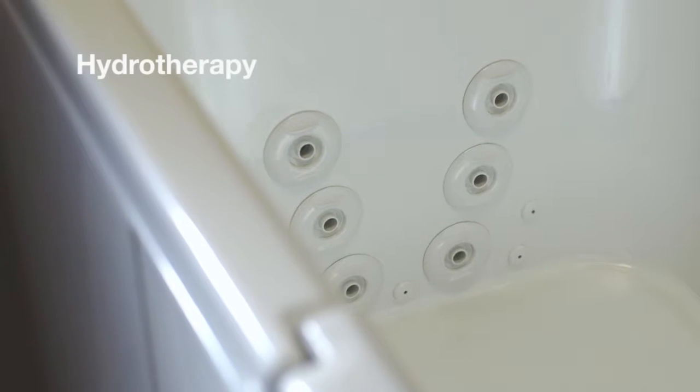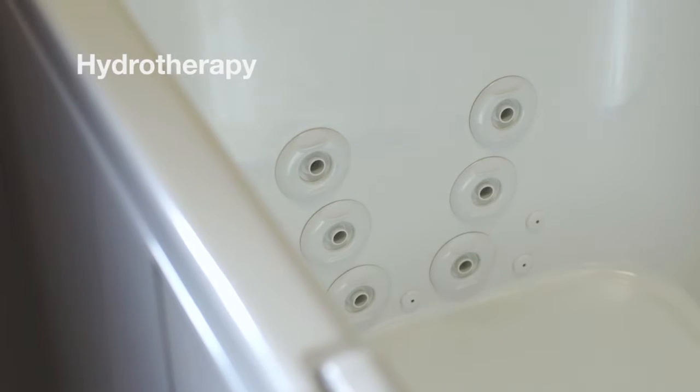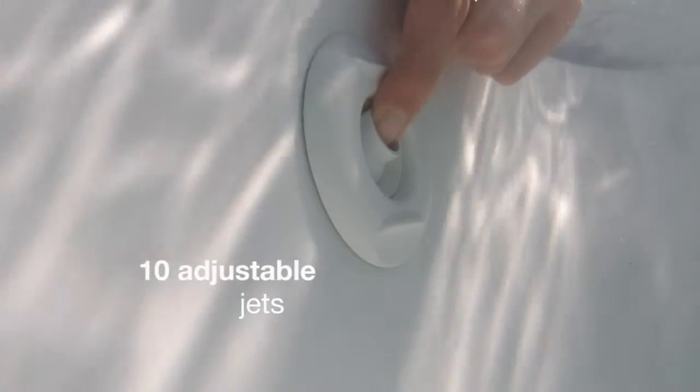Soothe your sore muscles and unwind with powerful hydrotherapy targeted at stress points along your legs, spine, and feet. You can easily adjust each jet in the direction you choose, as well as control the intensity of the water that massages your body.